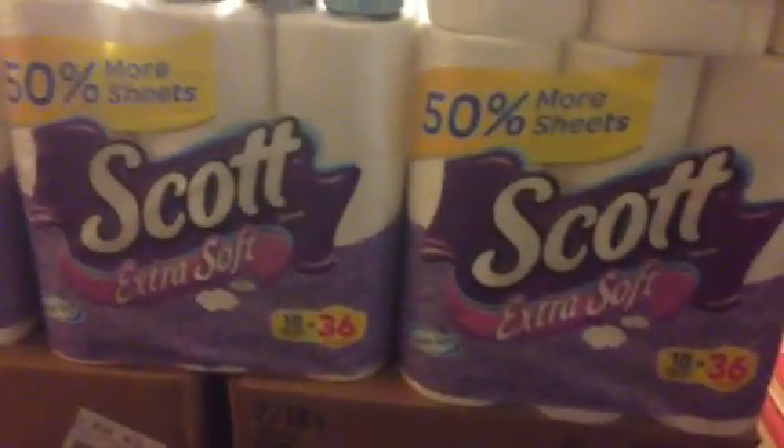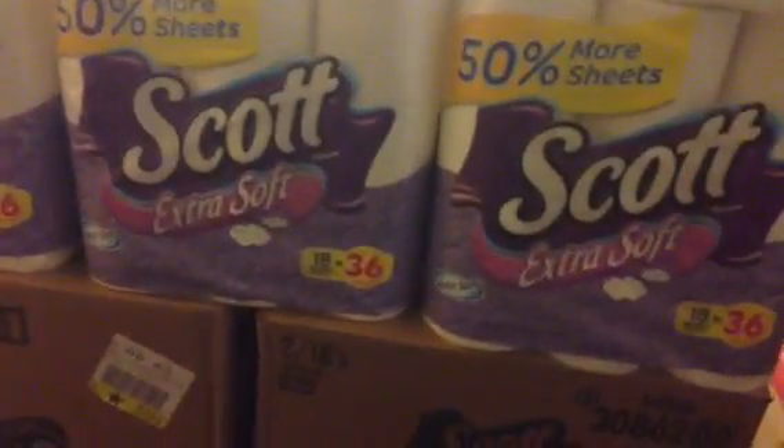There is a Catalina deal going on with Glade. Right now at Walgreens, when you buy three certain Glade products, you will get back 2,000 points. At my store, the Glade Expressions are 25% off — and a lot of Glade is 25% off.